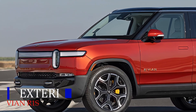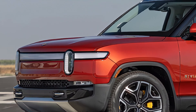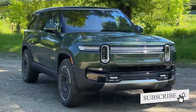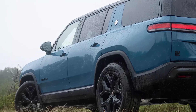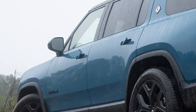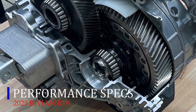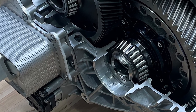Right off the bat, the R1S impresses with its striking design. It features a sleek silhouette, a bold front fascia, and distinct LED lighting that highlights its modern aesthetic. With seating for up to seven passengers, it's spacious enough for family outings while still being tough enough for off-road excursions.